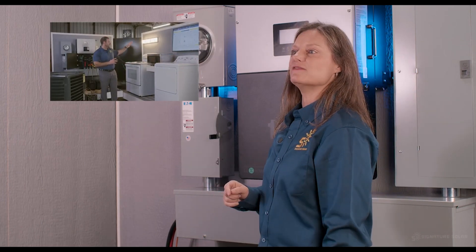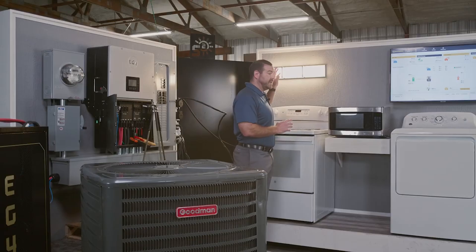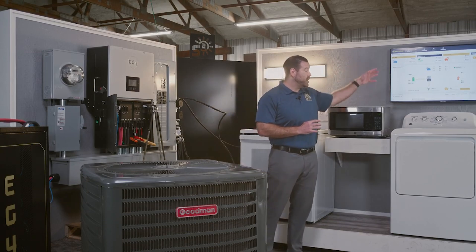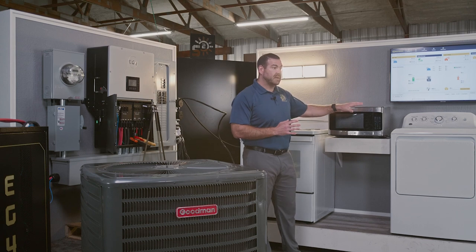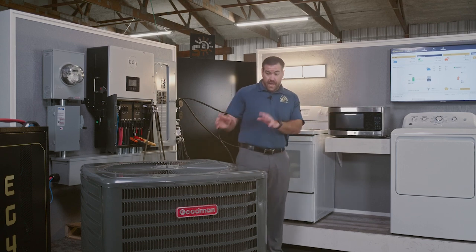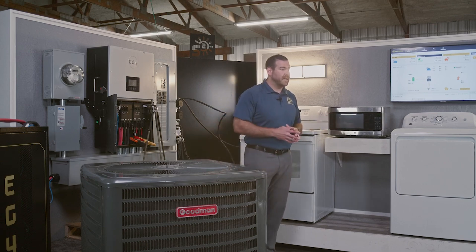Check out Mason's load test video linked in the description below. For the full home load test, we're going to be testing out the vanity lights, a microwave, a television, a clothes dryer, and a lot of people want to know if they can be running an inductive load and still have their air conditioning come on. So we're going to be running a four-ton air conditioning unit with a sure start. Let's go ahead and get started.